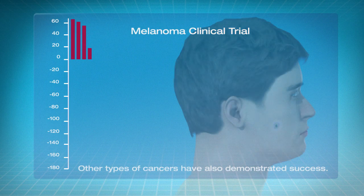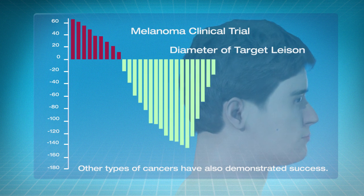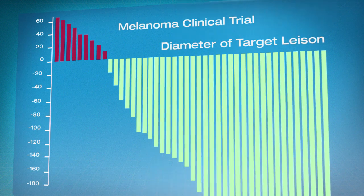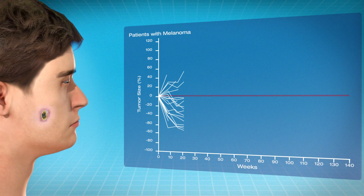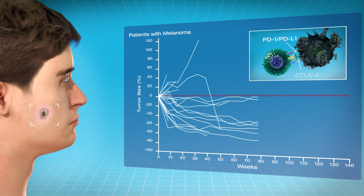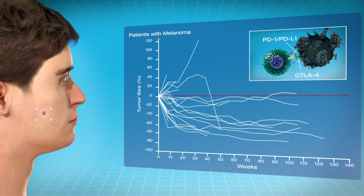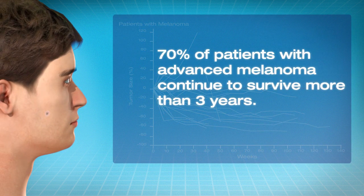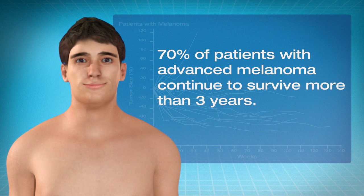Drug development has progressed rapidly and more and more patients are experiencing remarkable responses to immunotherapy, allowing them to lead longer, healthier lives. For example, patients in this clinical trial have melanoma, a kind of skin cancer. The growth lines show that targeting both CTLA-4 and PD-1/PD-L1 encourages T cells to fight cancer. With this combination approach, 70% of patients with advanced melanoma continue to survive more than three years.